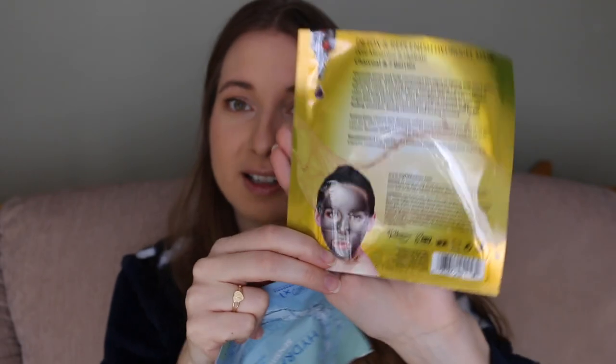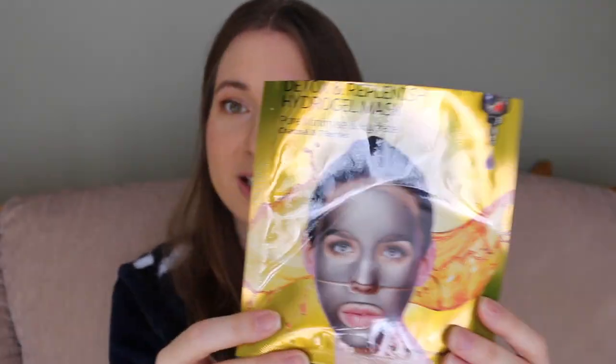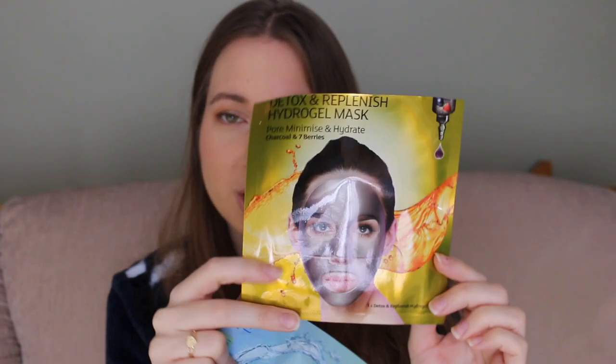From Montagne Jeunesse I have their Detox and Replenish Hydrogel Mask and 24 Hour Hydration Sensitive Skin Mask, plus a 24 Karat Gold Firming Sheet Mask. The detox one contains charcoal and berries and has this metallic look — it comes in two parts which makes it easier to apply. I love Montagne Jeunesse facial sheets; I've used them for many years. The gold mask also comes in two parts, and I do love 24 karat gold in skincare — it sounds super fancy but it's really nice.